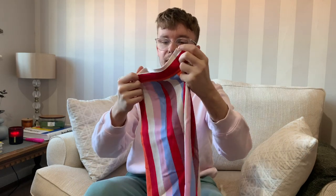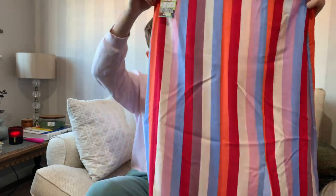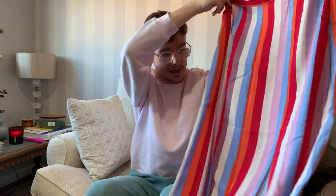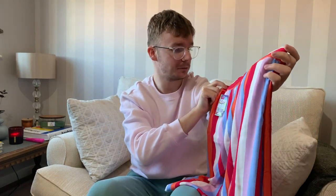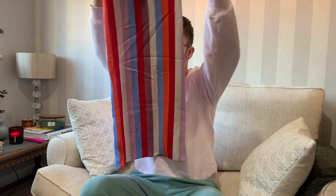Next up is a skirt I had my eye on before it went into the 50p section - I just love the colors. It's a very summery, lightweight cotton skirt, unlined, with a side zip and a split at the front. I really liked the colors and thought it was a nice summery piece for 50 pence. It's a size 14, so a pretty standard size.